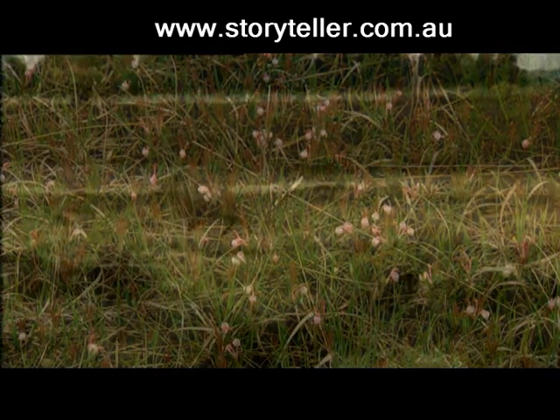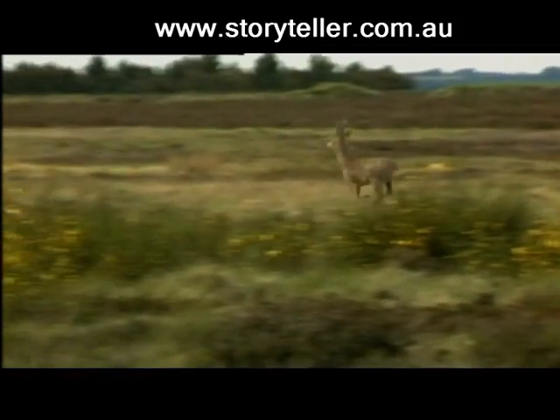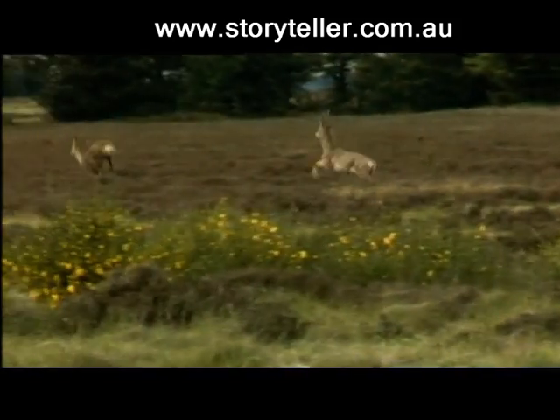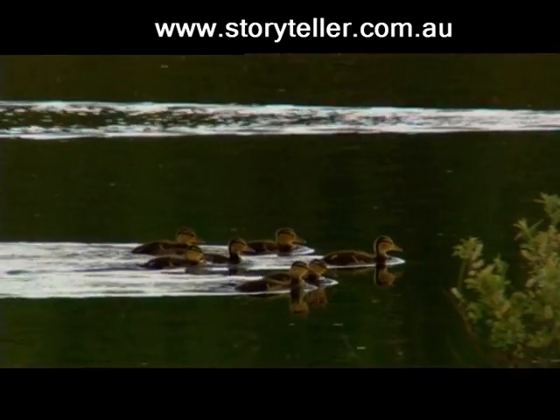Boris Heath has been protected from cultivation for almost a century, but even this isolated patch of wilderness is not safe from the effects of human society. Blown on the wind and carried in the flowing waters, pollutants have taken their toll.